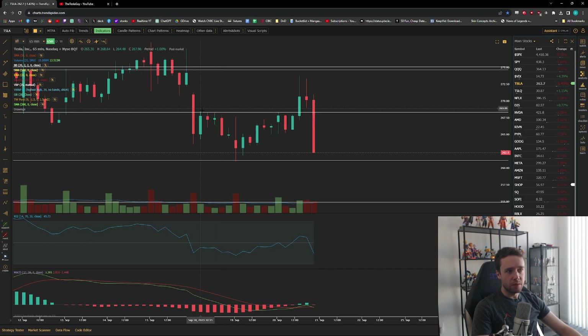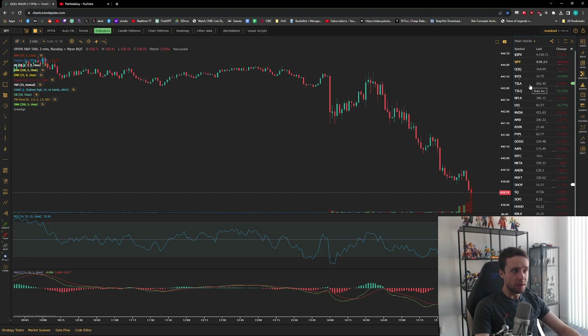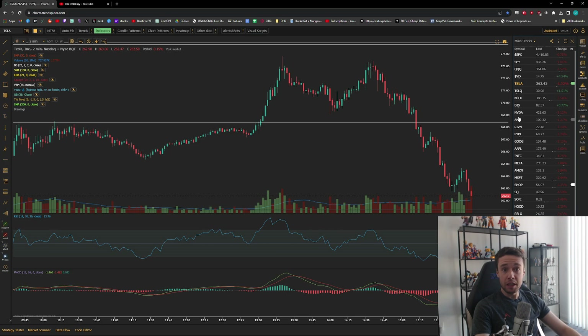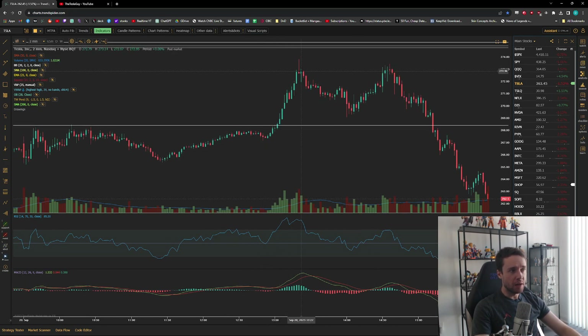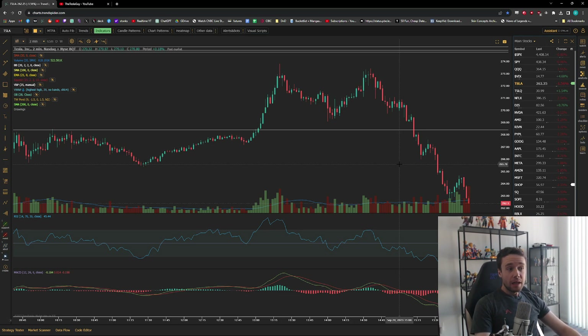We've been getting rejected by this 267 to 270 level — broke down below it, constantly got rejected, supported by the important level in the low 260s, ping-ponging between the two. Then we actually had a breakthrough above it — a pretty bullish breakthrough that happened out of nowhere around 1 o'clock Eastern. On the two-minute chart you can see a random volume increase, and this was before FOMC — about an hour before — so it wasn't related to that at all. Maybe some short covering before FOMC, and it was specifically just Tesla; QQQ and SPY didn't have anything like that move. Something pushed it much higher and it went up to about $274 at the absolute peak. Then a massive sell-off, a bounce up again, and then FOMC started with a massive sell-off during and after the conference.